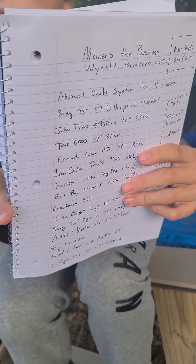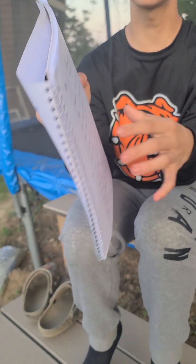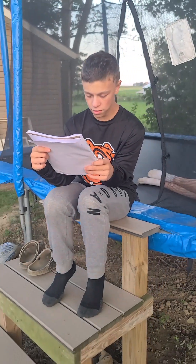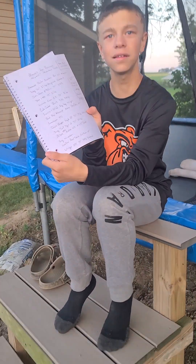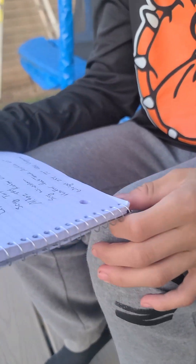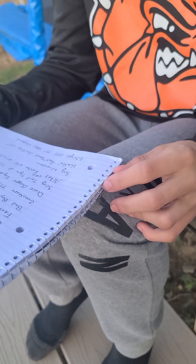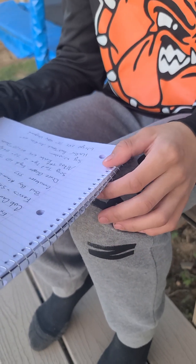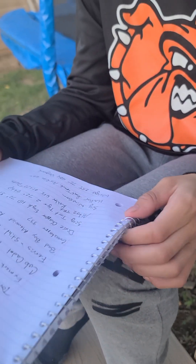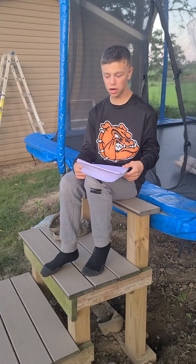And right after that we have Bad Boy, Grasshopper, Dixie Chopper, and then the Scag Windstorm — Windstorm 37-horse. We're going to go with the Hustler Fasttrack XDX 60-inch, and then we are going to go with the Wright ZXT 72-inch 40-horsepower Vanguard engine.